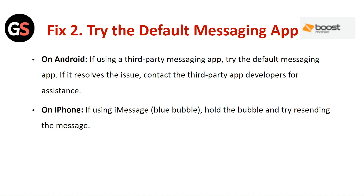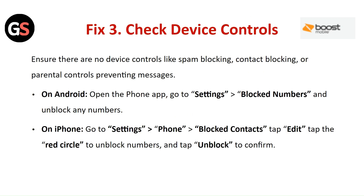Fix 2: Use the default messaging app. On Android, if you are using a third-party messaging app, try the default messaging app. If it resolves the issue, contact the third-party app developer for assistance. On iPhone, if using iMessage, hold the bubble and try resending the message.